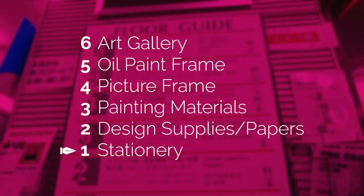Stationery materials can be found on the first floor, design supplies and papers on the second floor, painting materials on the third floor, picture frames on the fourth, oil paint frames on the fifth, and an art gallery on the sixth.